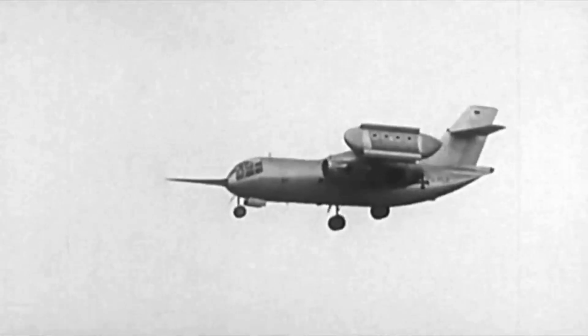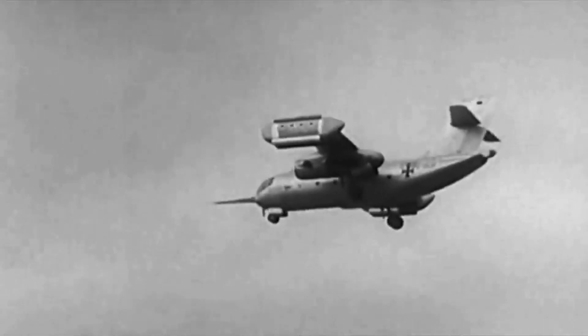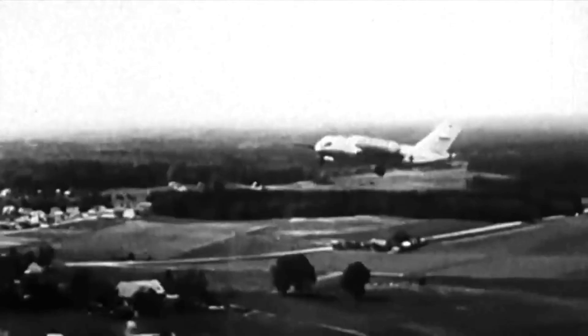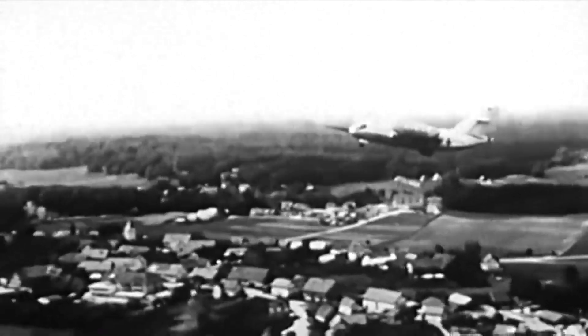Dornier ultimately succeeded in flying the 49,500-pound DO-31, both in the traditional fixed-wing aircraft regime and in VTOL flight.